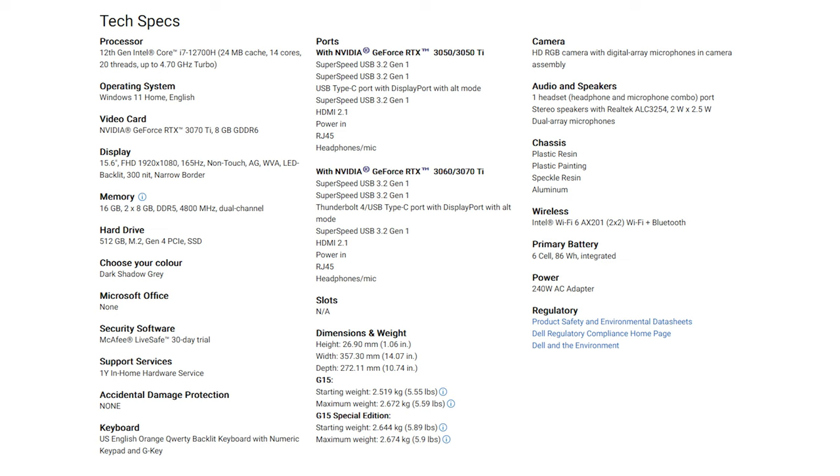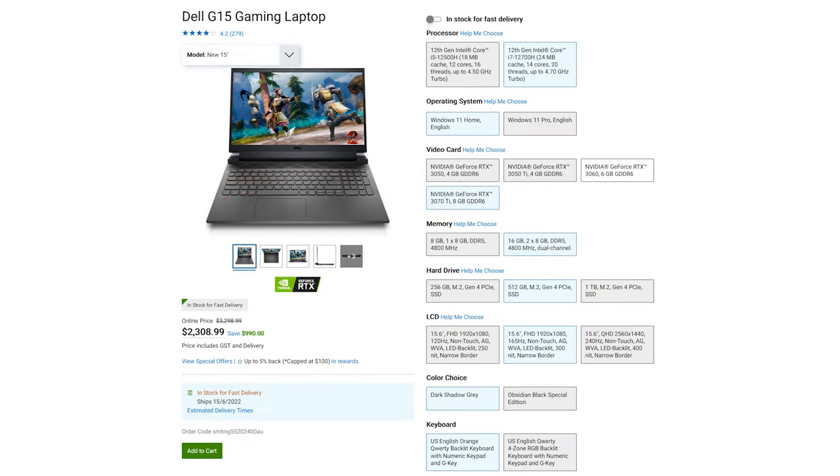Also included in this configuration are a 15-inch 165Hz 1080p IPS display with advanced Optimus and G-Sync, a 512GB PCIe 4.0 SSD, AX Wi-Fi, 86Wh battery, and an orange backlit keyboard. There are all sorts of different options available on the Dell website for this laptop, so there really should be a configuration to suit almost anyone.